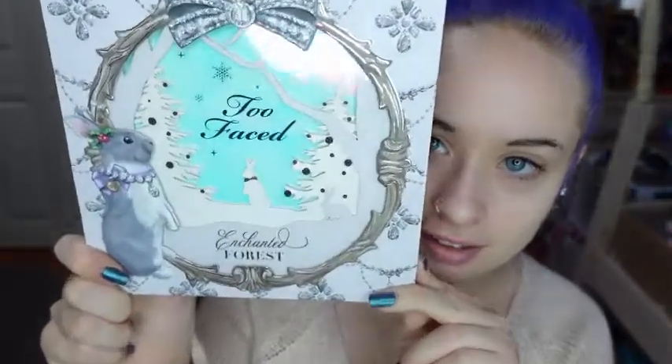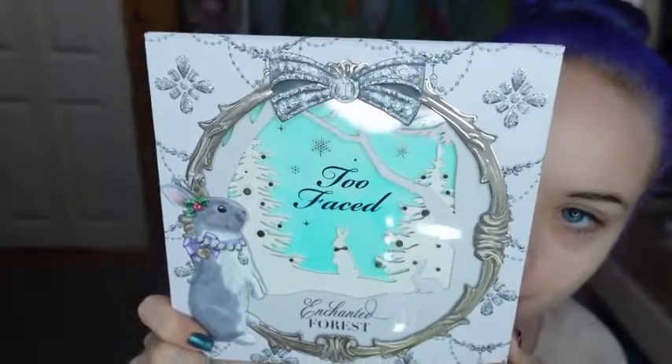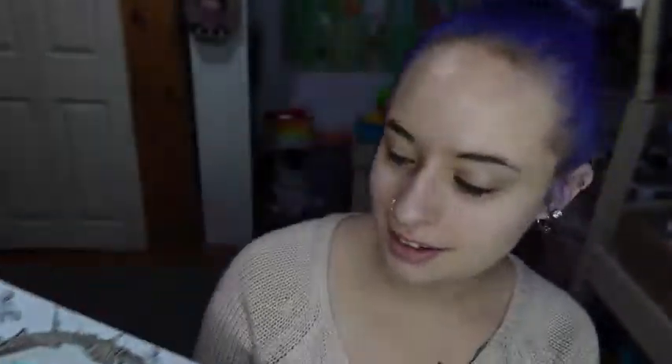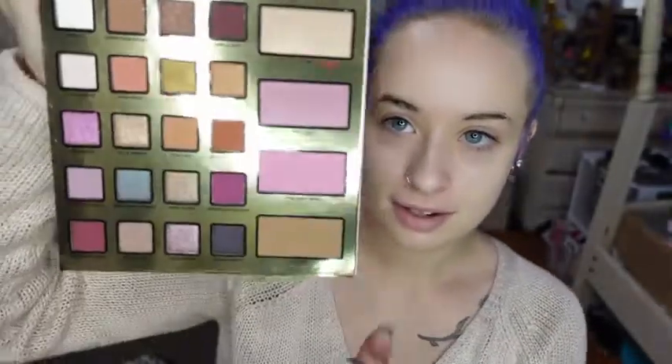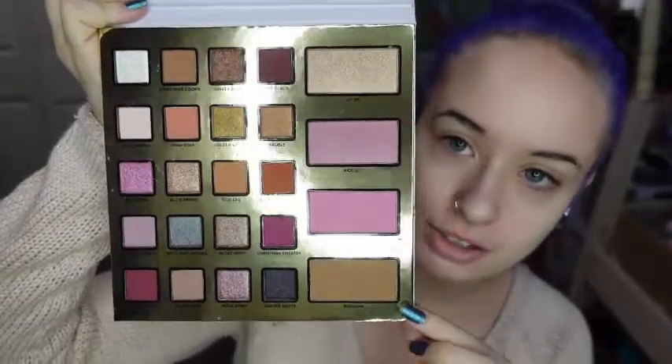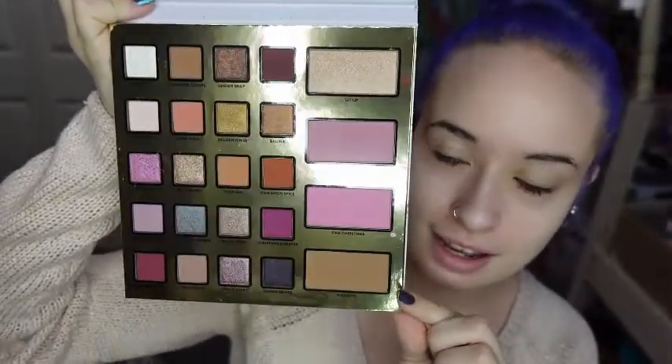I'm going to be using all of the bigger palettes from Too Faced's Holiday Collection this week. Yesterday I used the Fox palette and now I'm using the Rabbit palette. This is the Enchanted Forest — it is super cute. It has a little snow globe and the rabbit is wearing a little necklace. Here is what the inside of the palette looks like. It has some blushes, bronzer, and a highlight. The Fox one actually came with a blush and a highlight, but I totally forgot about it, so I'm going to be using those in one of my other mini palette tutorials.